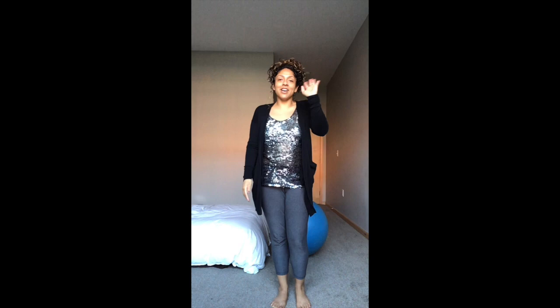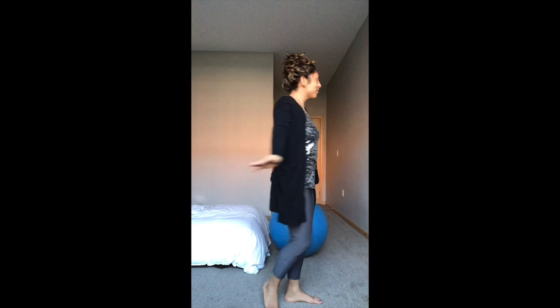Thank you so much for reading. Preschoolers, it's time for us to stand up and sing goodbye. Can you stand up with me? It's time to say goodbye now, it's time to say goodbye — blow a little kiss, it's time to say goodbye. Can you touch your nose, then can you touch your toes, then can you turn around — it's time to say goodbye! Goodbye!